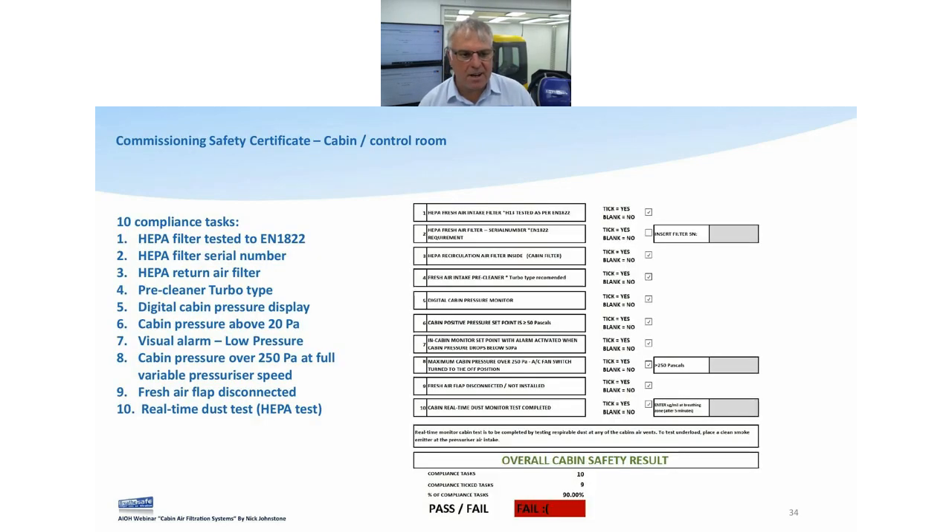We're looking at mass concentration — reading in micrograms, not milligrams — and we got zero, zero, zero coming out the vents into the breathing zone. Our system is working like an absolute dream. When doing an audit, we're checking: is the fresh air filter a HEPA filter tested per EN1822? If so, it will have a serial number — note that. Has it got a HEPA return air filter? Is there a turbo pre-cleaner or some sort of pre-cleaning system? Is there a digital cabin pressure display? Is cabin pressure above 20 pascals? Visual alarm and optional buzzer? And is the fresh air flap disconnected? A fresh air flap inside the HVAC system that cuts off the fresh air inlet stops pressurization, meaning you just suck dirt in from everywhere.